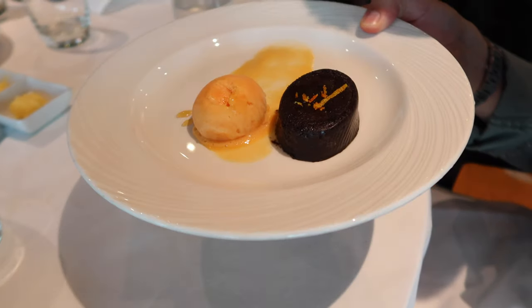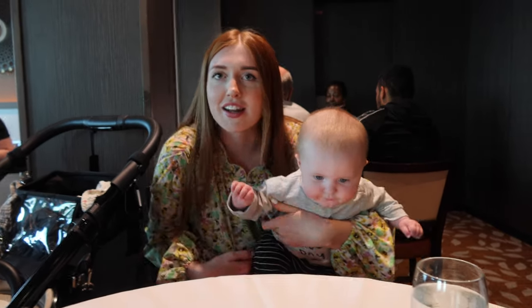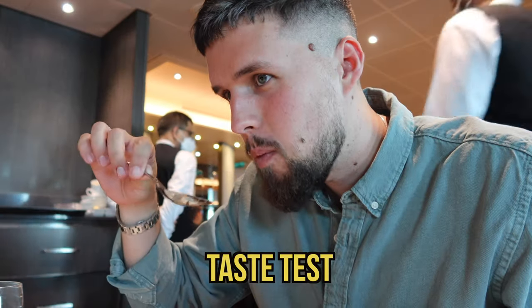Our dessert has just arrived. I had steak for the main which was amazing – very needed after the travel day, even though it was only two hours. This is a dark chocolate dessert with orange zest and it's vegan – there are vegan options on board. Lucy has gone for sticky toffee pudding. There's also an orange sorbet – sweet but not too sweet. I love chocolate orange so that together is one of my favourite things.